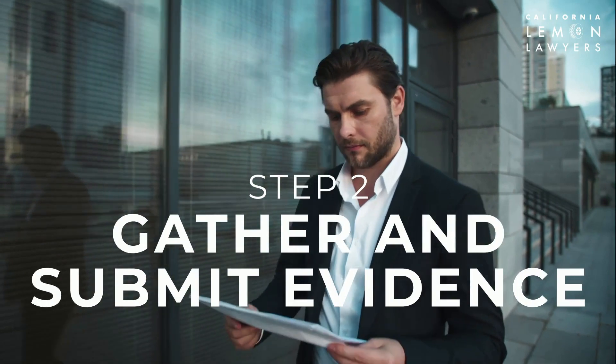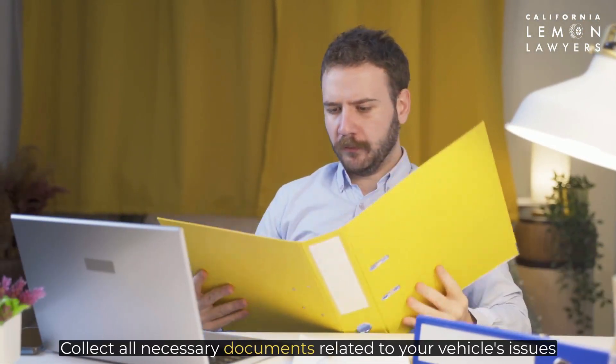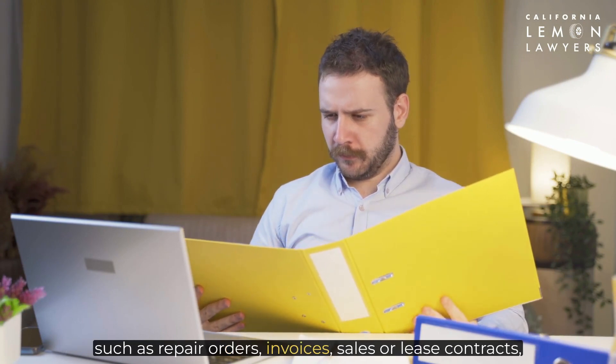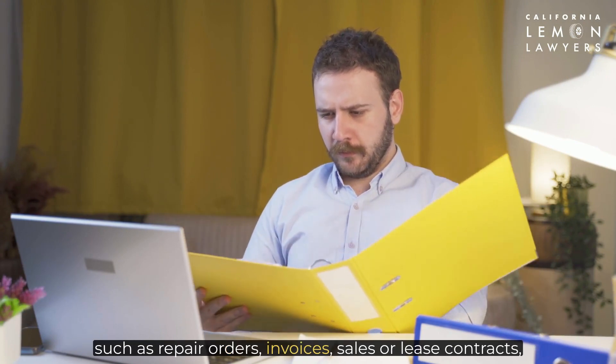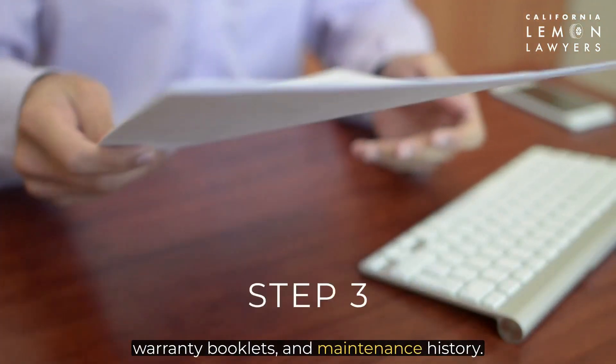Step two: gather and submit evidence. Collect all necessary documents related to your vehicle's issues, such as repair orders, invoices, sales or lease contracts, warranty booklets, and maintenance history.